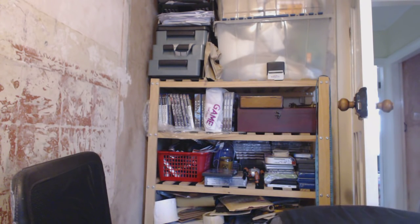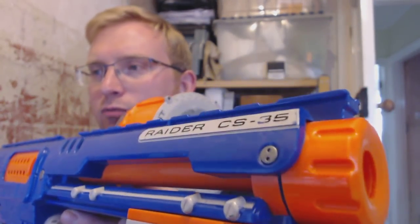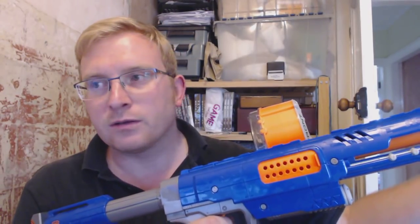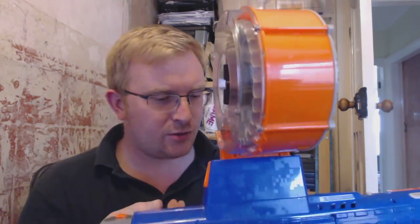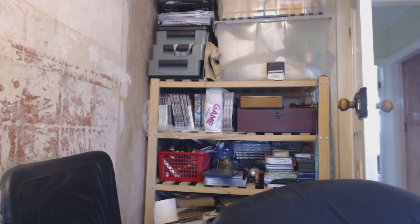I've got a little handheld Nerf revolver for £2 — that'll go with it. Then there was this one — I paid £7 for it. It's called the Raider CS-35. When I cock it, it makes the noise, but not much air comes out the end, so I don't know if there's one jammed in there — maybe that's why it was there. If all else fails I can sell the drum magazine and get a decent chunk for that, or sell the stock separately.